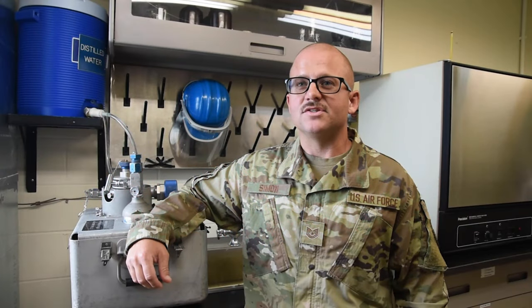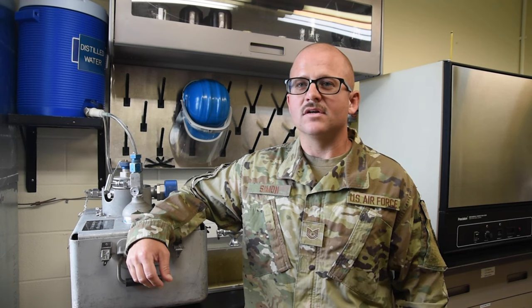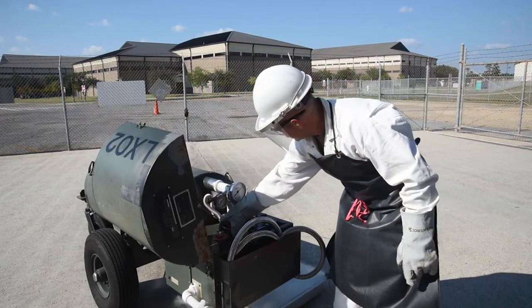While handling liquid oxygen, we wear protective equipment which consists of coveralls, face shield, goggles, and heavy gloves to protect us from the sub-zero temperatures of liquid oxygen.